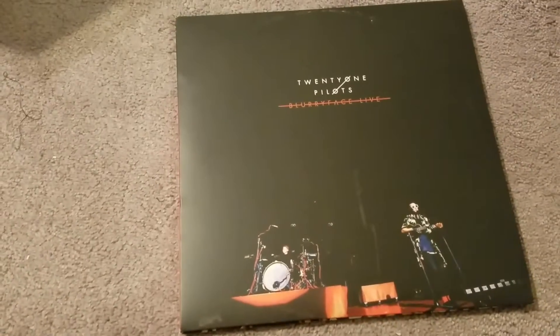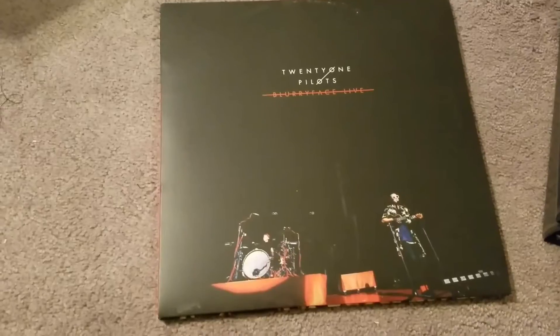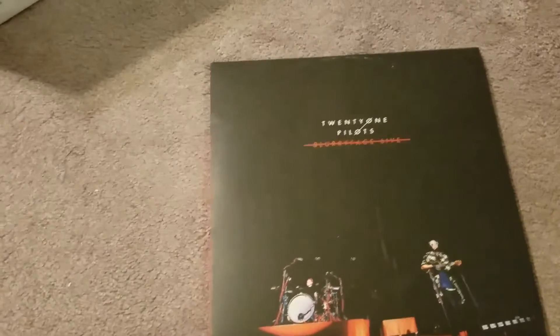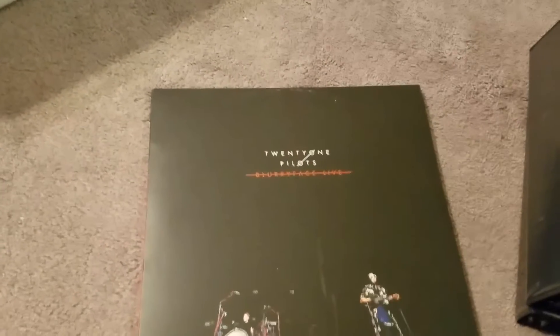And then Twenty One Pilots — this is the live version of their Blurryface album. If you've been watching my videos for a while now you know I'm a huge Twenty One Pilots fan, so I had to get this of course.